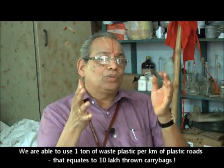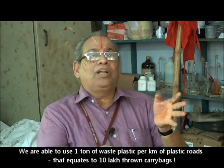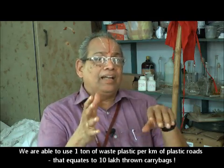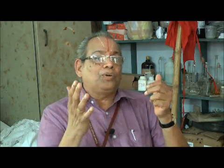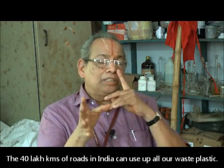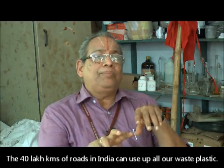More than the cost, we are able to use 1 ton of plastic per kilometer. What does 1 ton mean? It is nothing less than 10 lakh carry bags. So a large amount of plastic can be effectively used in road laying and the roads are performing well. If all the roads in India are laid — India has 40 lakh kilometers of road — if all roads are converted to plastic road, we would not have enough plastic in India and would have to import waste plastic.